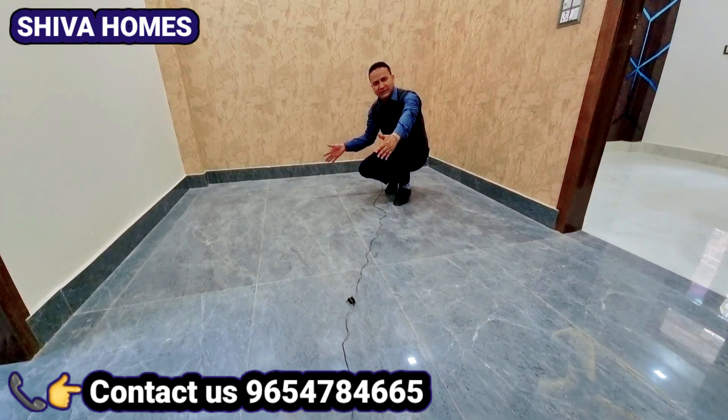अब मैं अपने मास्टर बेडरूम में आ गया हूं। यहां वॉलपेपर का डिजाइन बिल्कुल डिफरेंट है और बहुत अच्छा है। वॉल पर सभी नेसेसरी पॉइंट आपको वॉल पर लगे हैं। इसके साथ आपको अटैच्ड बाथरूम का साइज देखिए, अच्छा साइज है। यहां पर वॉटर लाइन, टीवी पॉइंट दे रहे हैं और जो वाशिंग मशीन का एरिया है, सारे पॉइंट यहां मिल जाते हैं।